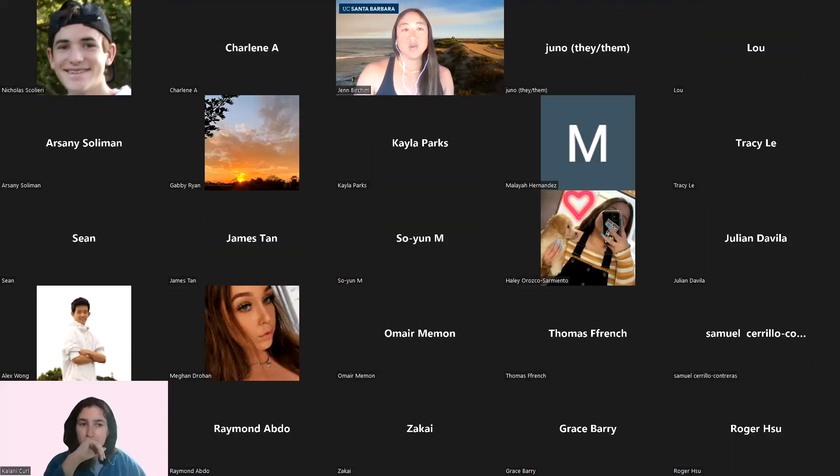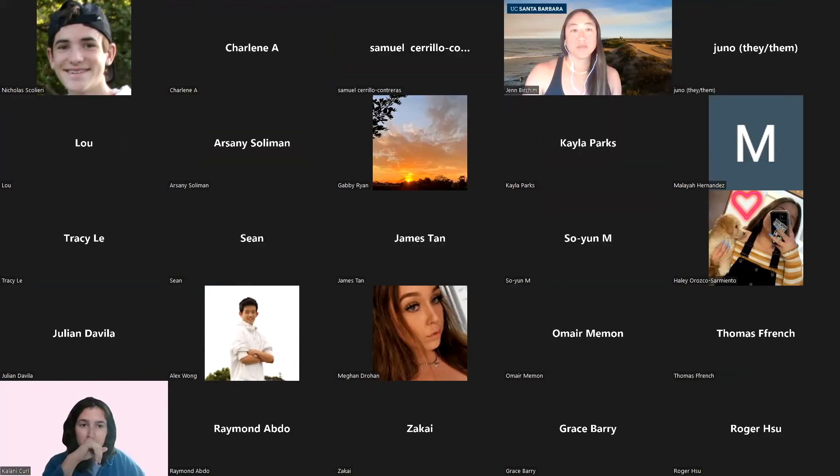Nicholas asked if there's a place to get all the links compiled. Yes — this presentation is actually going to be sent to the Transfer Student Resource Center, and they can email this whole presentation out to everybody who was on this call. You'll have all of those links.